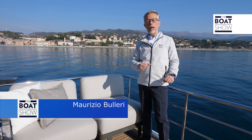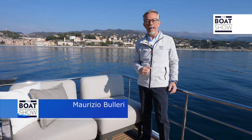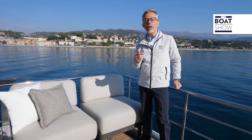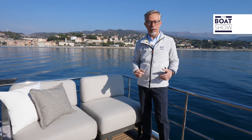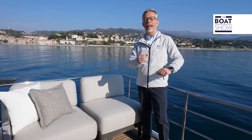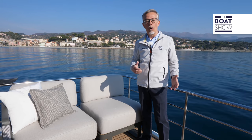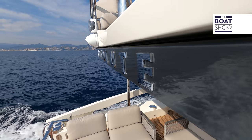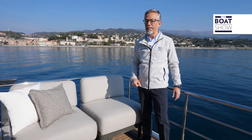Companies that produce many boats and frequently renew their range have the opportunity to experiment with new technical and architectural solutions, then choose only the best ones for following models. This is the philosophy of the Italian shipyard Absolute Yachts, and this is the strategy with which they have developed the new Absolute 56 Fly.